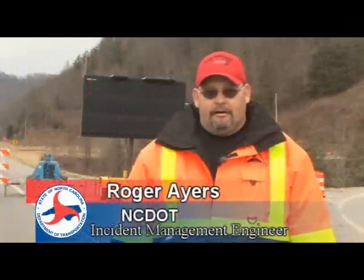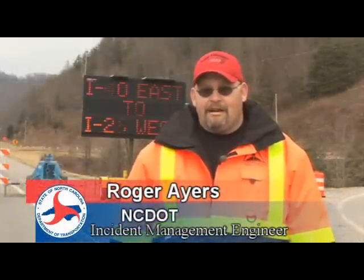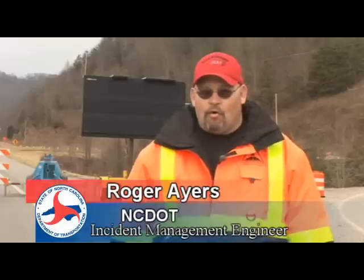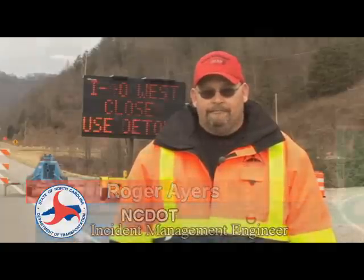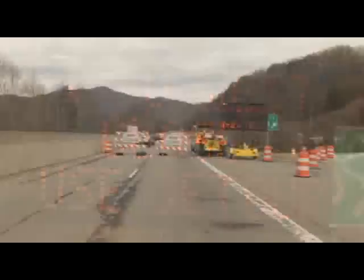My name is Roger. I am the acting incident management engineer for Division 14, in charge of traffic control for the slide that occurred back in October.